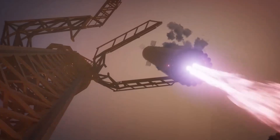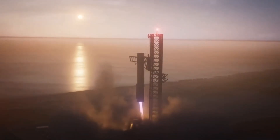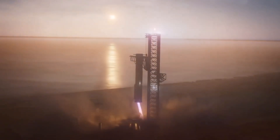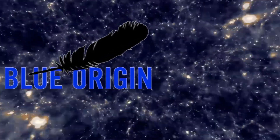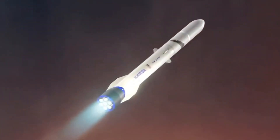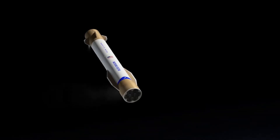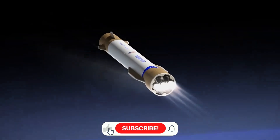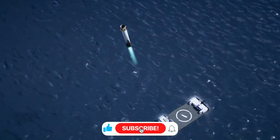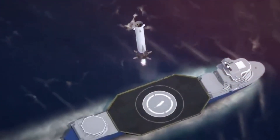While the current Mechazilla catch system remains the primary recovery method, having a backup option significantly increases operational flexibility. The contrast with Blue Origin's approach couldn't be more striking. While Blue Origin recently unveiled their JCIN drone ship system, our technical analysis reveals fundamental differences in philosophy. Blue Origin's system focuses on post-landing operations with a complex ROV system for booster handling. However, they've seemingly overlooked the critical moments of the landing itself.